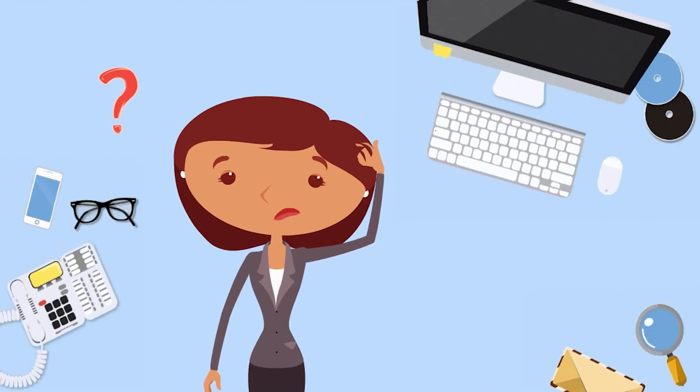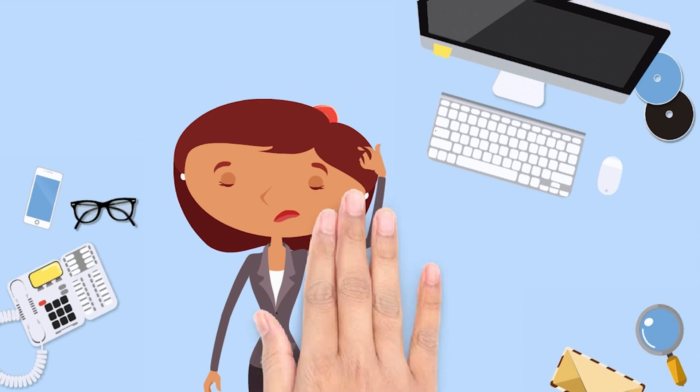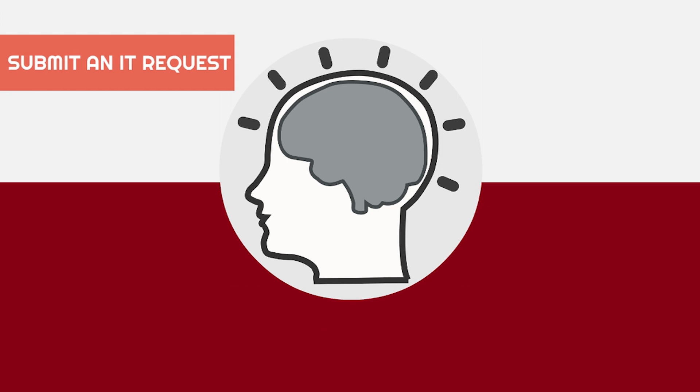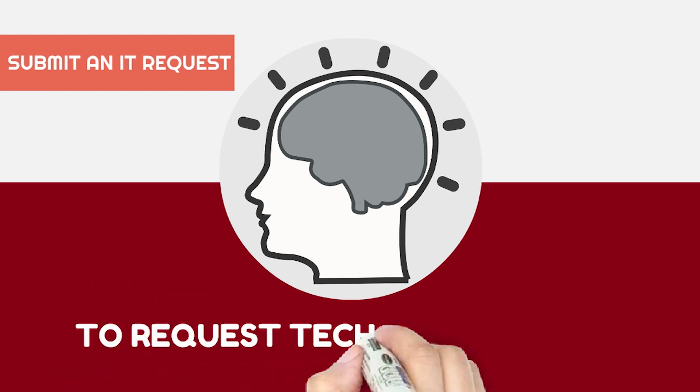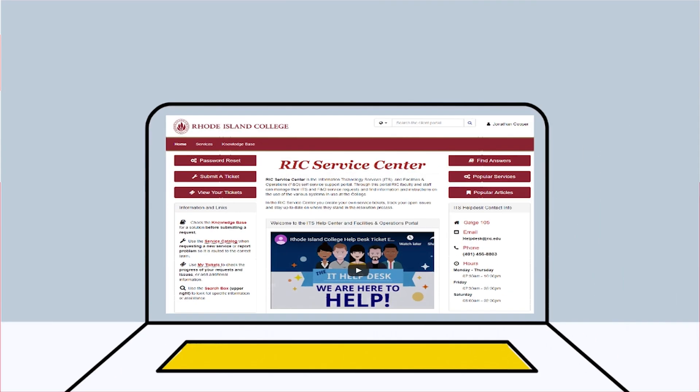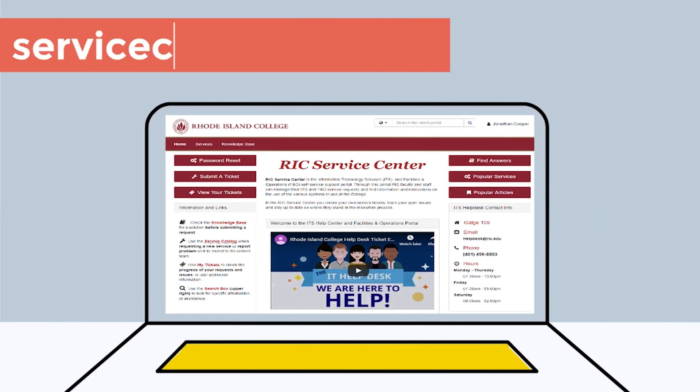It looks like Emily has a unique situation, as she was unable to find an answer using the knowledge base. No worries — she can still submit a service request so she doesn't have to wait on the phone or for the help desk to open. Self-service is always open 24 hours a day, 7 days a week. To submit her request, Emily will go to servicecenter.rick.edu.